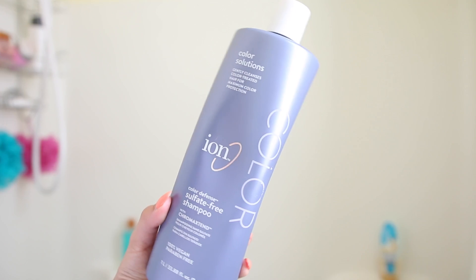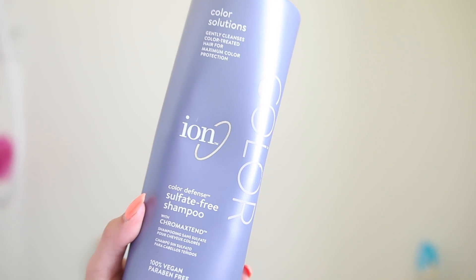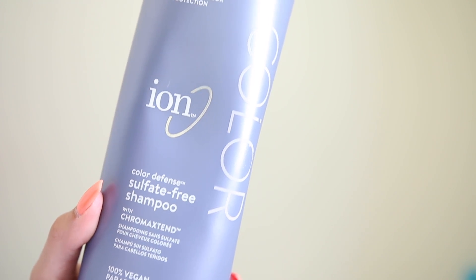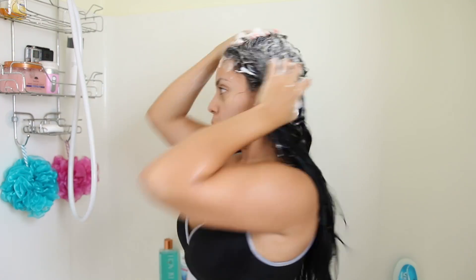Starting off with my hair, I'm using this sulfate-free shampoo by the brand Ion — you can get this at Sally's Beauty Supply. I've been loving this shampoo for the past two and a half months and I'm still on the same bottle with a ton left. If you dye your hair I think it's really good — it makes the dye last longer and it lathers really nicely.